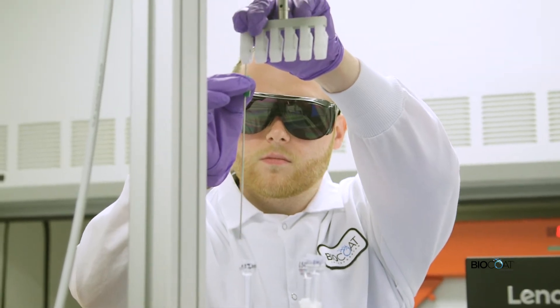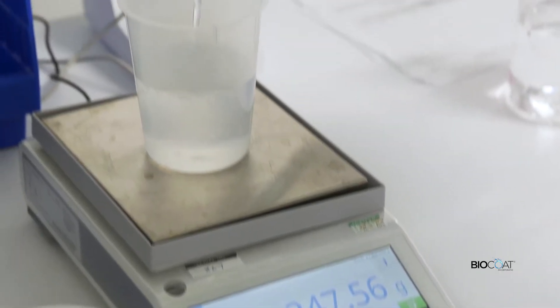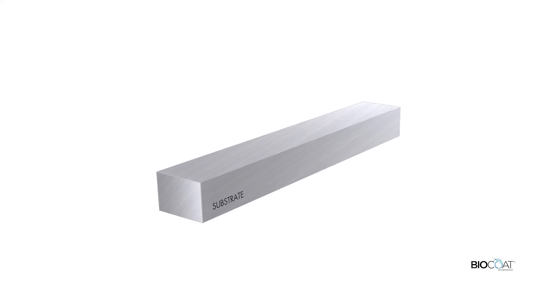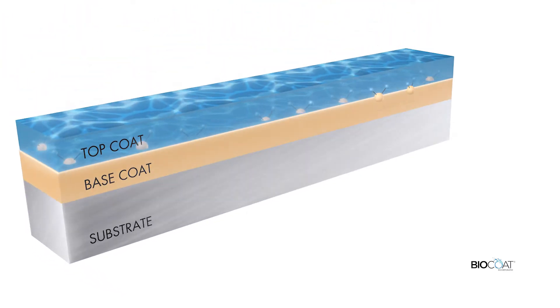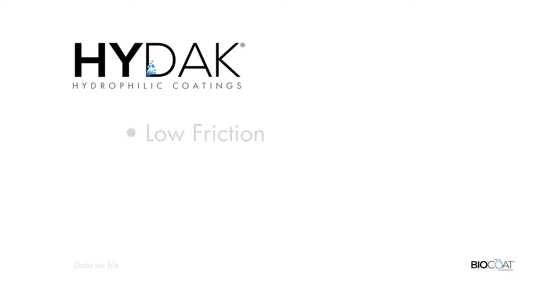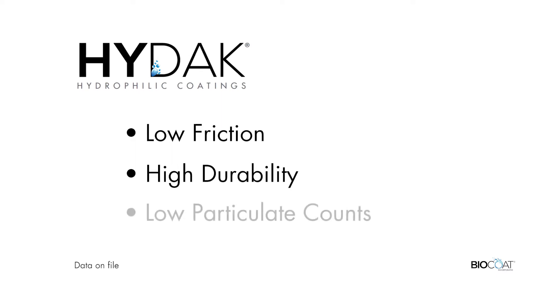Our HIDAC coating technology is a proprietary formula based on hyaluronic acid, a naturally occurring substance present in the body. HIDAC coatings use a bi-laminar, two-layer platform consisting of a base coat and a top coat that are covalently bonded together. This unique system allows for low friction, high durability, and low particulate counts.